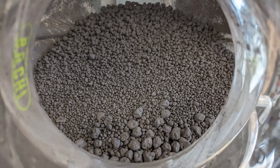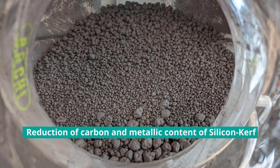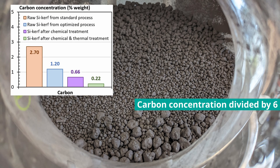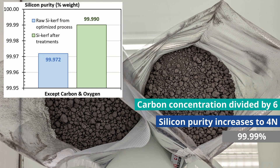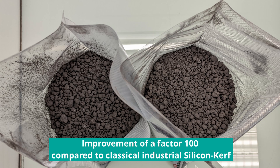Finally, optimization of the wafering process, followed by soft chemical and thermal treatments, allows to drastically reduce carbon and metallic contents of the silicon kerf. For the optimized process, carbon concentration is divided by 6 and silicon purity increases to 4N, which corresponds to 99.99%. This is an improvement of a factor 100 compared to classical industrial silicon kerf.